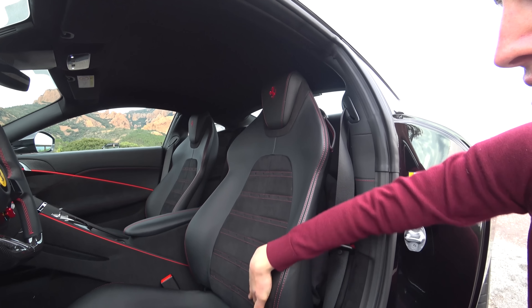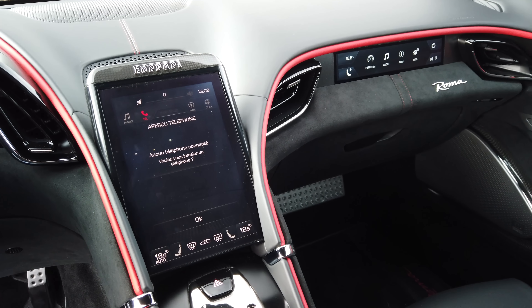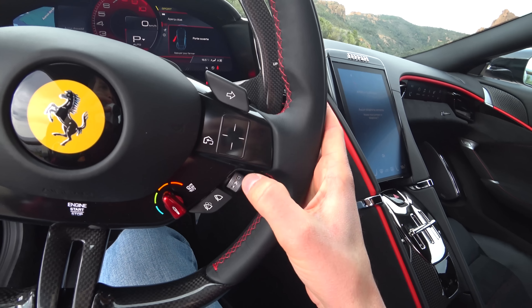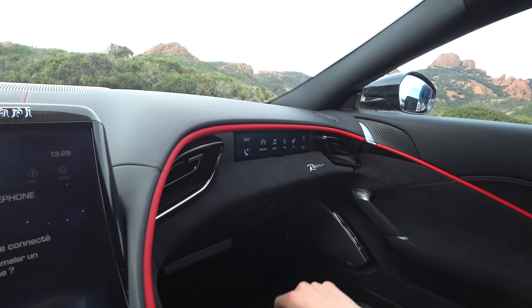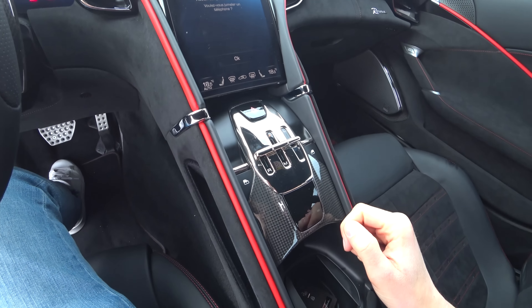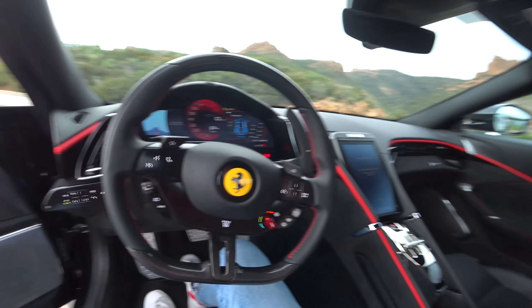On a des sièges plutôt typés GT avec un côté sport, avec l'Alcantara et les surpiqûres — c'est très très joli. Le petit rappel du Cavallino sur l'appuie-tête. La voiture reprend globalement l'instrumentation très digitale apparue sur la SF90 Stradale, notamment ce compteur de 16 pouces incurvé sur lequel tu peux afficher différentes choses, contrôlé via un petit touchpad. On peut changer les modes d'affichage, régler le compteur, changer même sa couleur. En plus de ces deux écrans qui reprennent le concept de dual cockpit chez Ferrari — l'écran passager et un écran central qui est vraiment une petite tablette intégrée au tableau de bord. Chose que je regrette sur ces nouvelles Ferrari, c'est l'absence de bouton start physique.